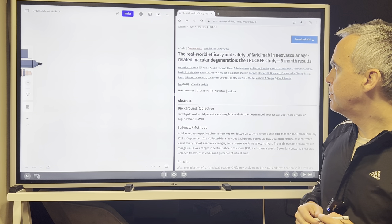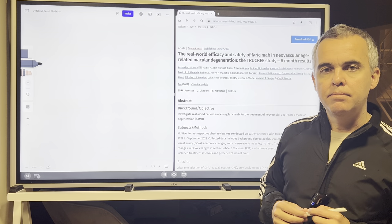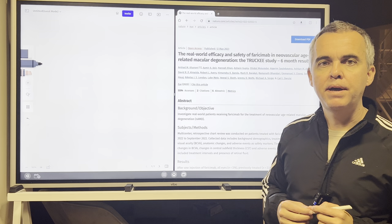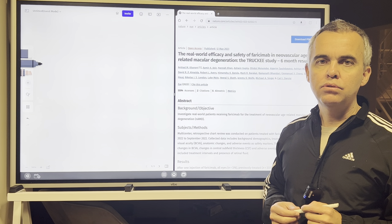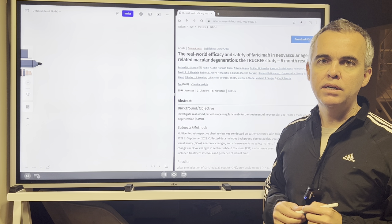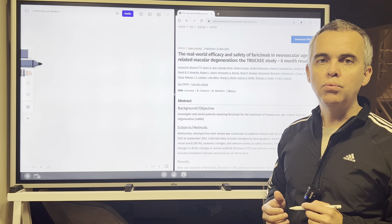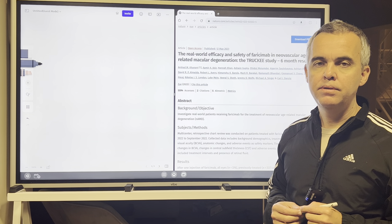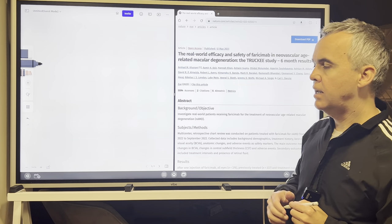Let's discuss today this paper published in the journal published by Nature. It's called the Turkey study — a retrospective, real-world study where the authors, a group of retina specialists, gathered their data on the real-world results of faricimab in the treatment of neovascular AMD.